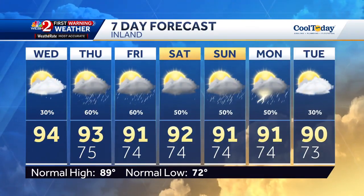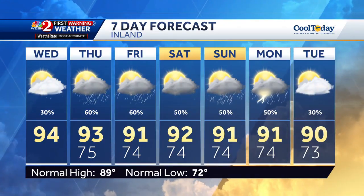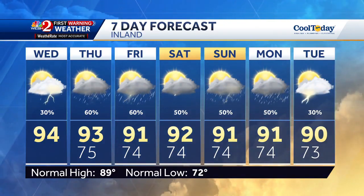We're looking at higher rain coverage late week, all thanks to an approaching frontal system, and we're watching those rain impacts pretty closely for late weekend Sunday into Monday, depending on what happens in the tropics as well.